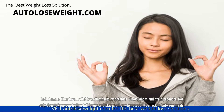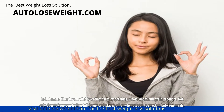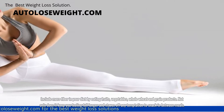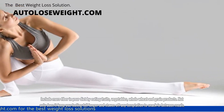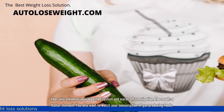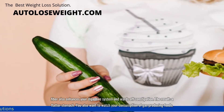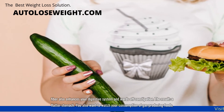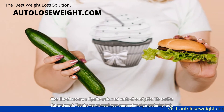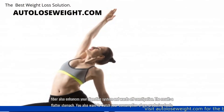Include more fiber in your diet by eating fruits, vegetables, whole wheat and grain products. Not only does it keep you feeling full longer and staves off any temptation to snack in between meals, fiber also enhances your digestive system and wards off constipation. The result: a flatter stomach.